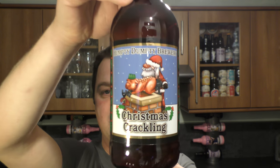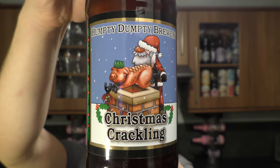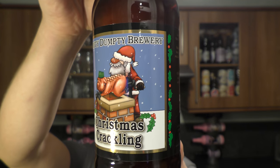It's beer o'clock on Real Old Craft Beer. Today we've got a beer from Humpty Dumpty Brewery — a bottle of their Christmas Crackling, described as a well-hopped amber ale with a light bitter finish.